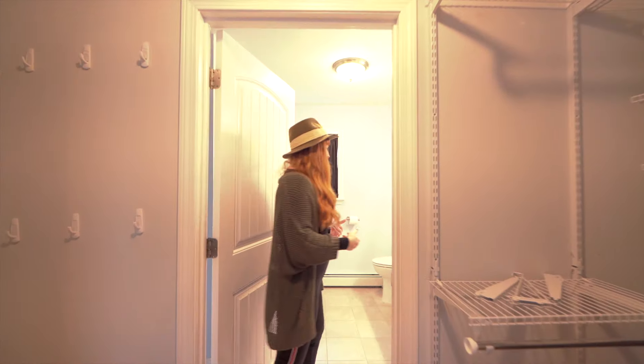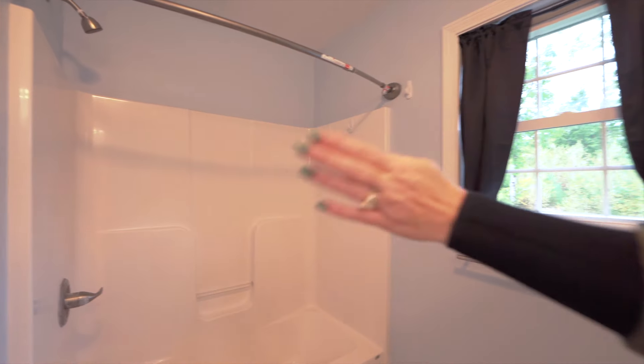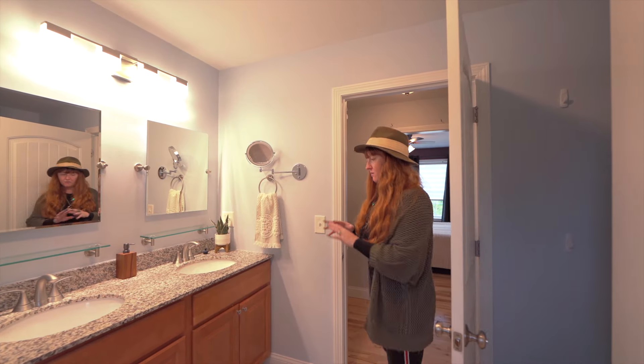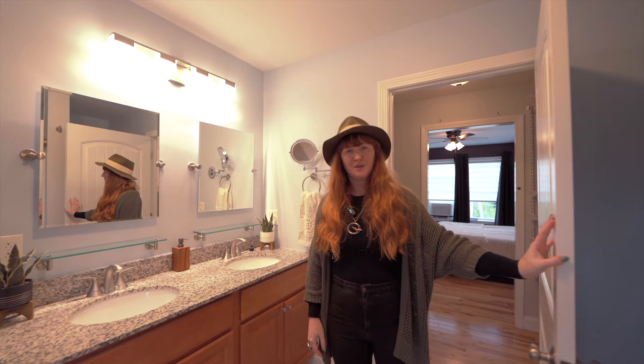And then you walk through the closet and you've got a double vanity here, a full tub, a window looking out, and even more storage over there. Whoever designed this — this builder — it's just really conveniently built, and the layout is really easy to understand. It's just a really sweet spot.